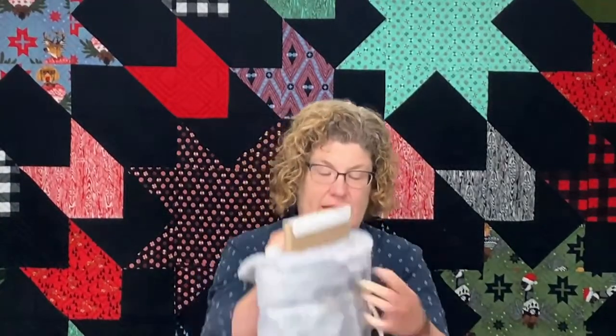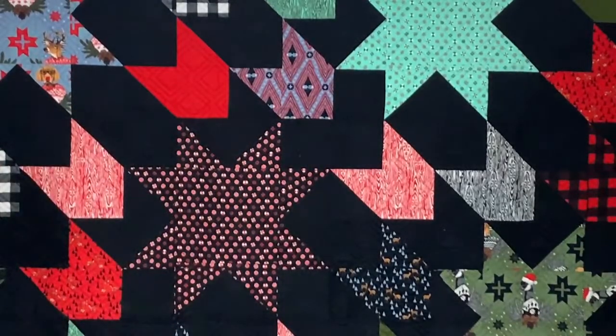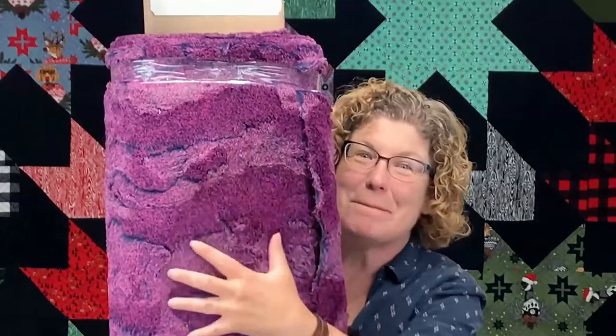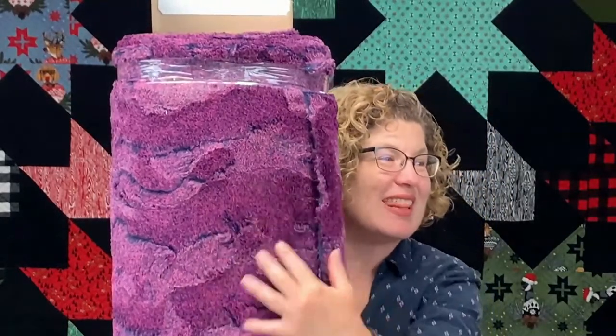We just got in some more Cuddle — we love Shannon Cuddle. We got in a large segment. We have some Cuddle Luxe, which is now available in 80 inches wide. This hide is really, really nice — available in 80 inches, not quite as wide as the 90-inch, which is great for backings. We got a few more colors of the 90-inch in, and then a few specialty items from when we had our sample show.